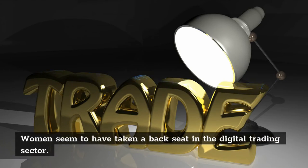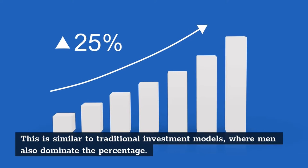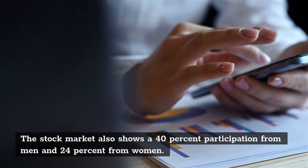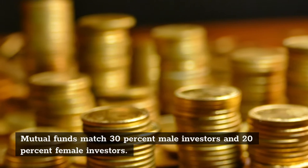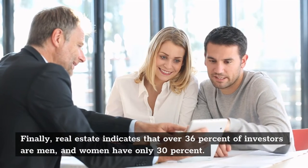A survey on gender participation — Momentive, Acorns, and CNBC — endorsed research on the involvement of genders when investing in cryptocurrency. This research was under the name 'Investing in the Next Gen Investor Survey,' which began on August 4th and lasted only five days, in which 5,530 Americans participated. Of those, 2,980 were found to have funds in bonds, stocks, cryptocurrencies, and ETFs.